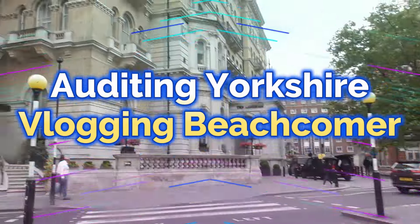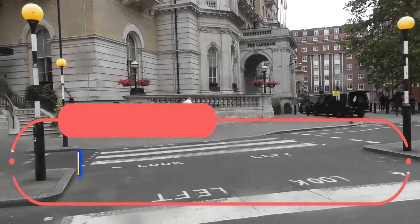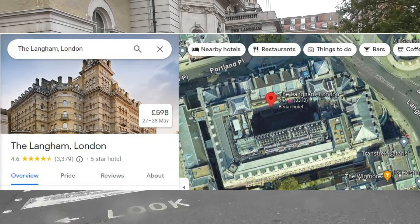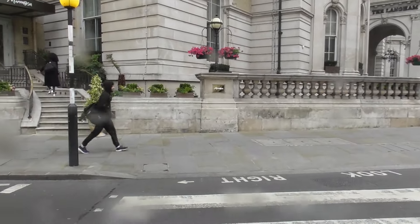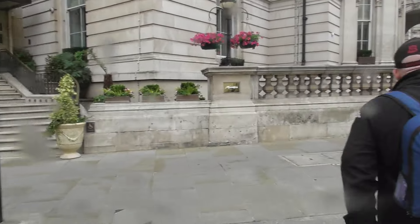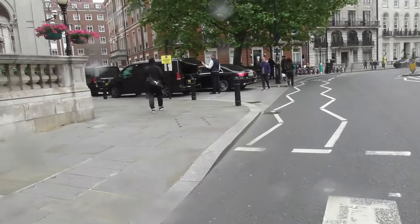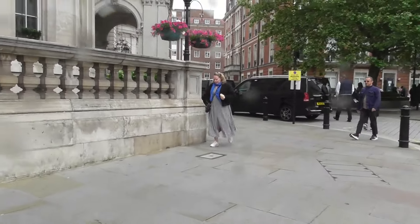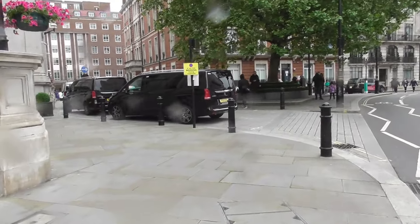We're going to be taking a look at the Langham Hotel, located at One Portland Place in a W1 postcode. The Langham Hotel is one of the city's most prestigious and historic luxury hotels located in the West End. It is synonymous with elegance and high-end hospitality since it opened in 1865. Designed by John Giles, it was the largest and most modern hotel in the city at its inception, featuring the first hydraulic lifts in England.